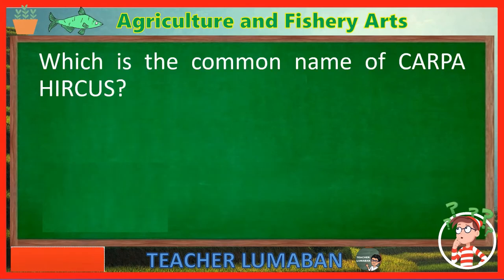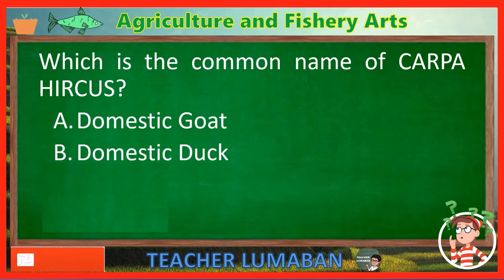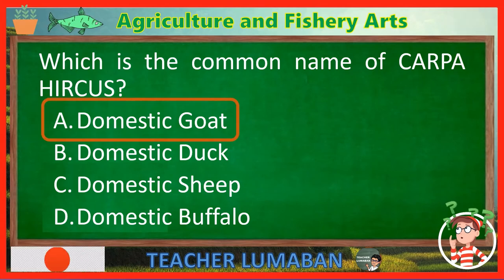Which is the common name of Carpa Hercus? Letter A: Domestic goat. Letter B: Domestic duck. Letter C: Domestic sheep. Letter D: Domestic buffalo. The correct answer is Letter A — Domestic goat. The domestic goat is the common name of Carpa Hercus.